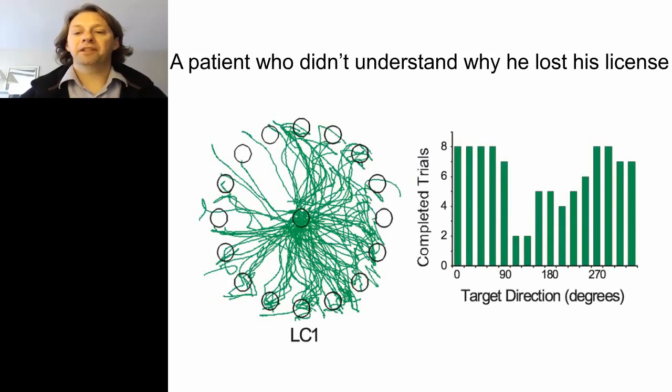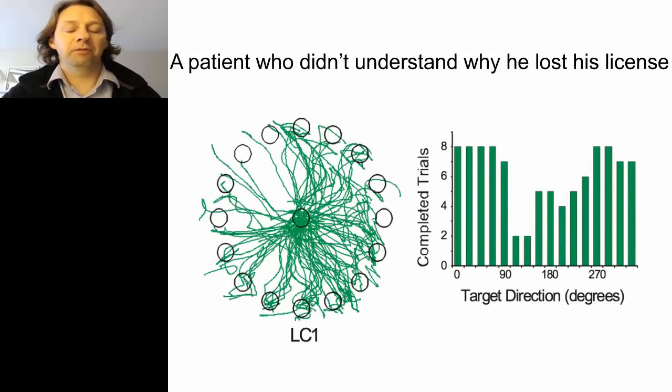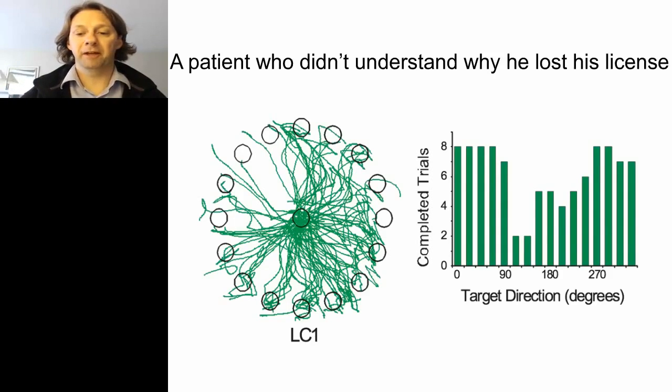Here is preliminary data from a chronic stroke subject who had his driver's license taken away. While he had trouble moving his paretic limb, what's striking is that for some targets — particularly in the upper left quadrant — he rarely moved at all. This is a very good reason why he lost his license: he just didn't respond to targets on the left side of the visual field. This technology easily quantifies these types of impairments.